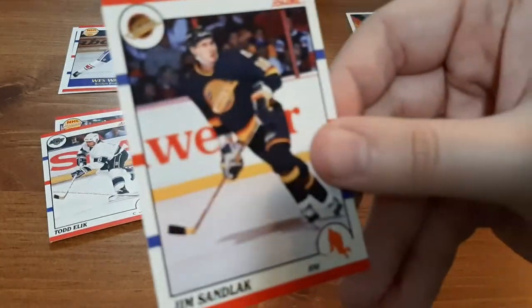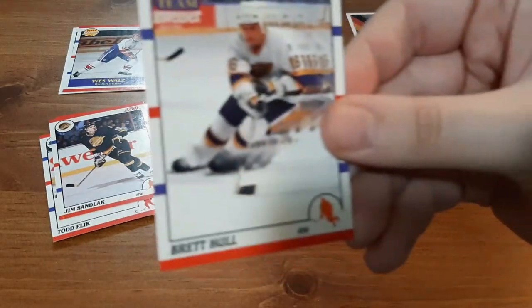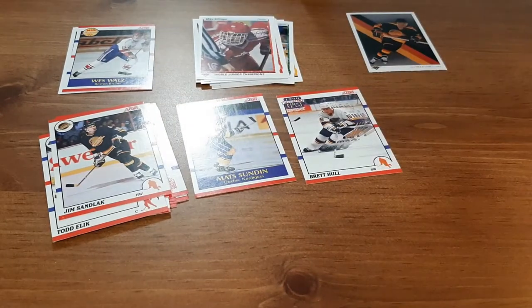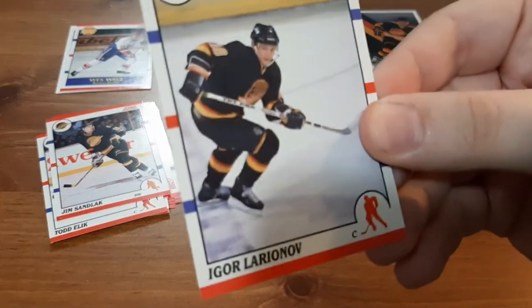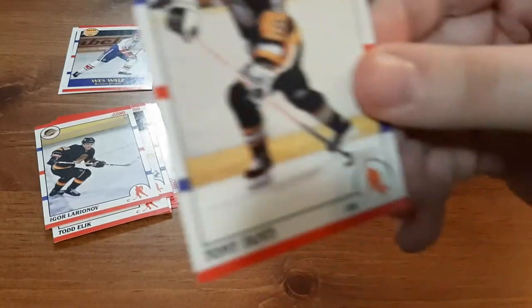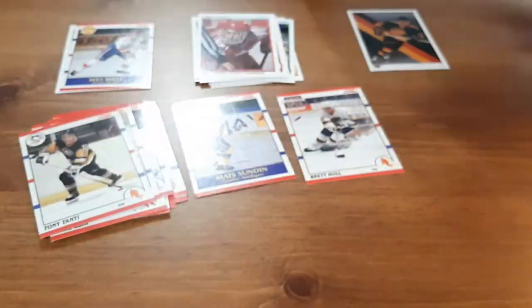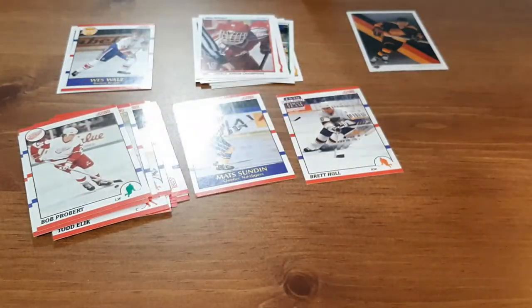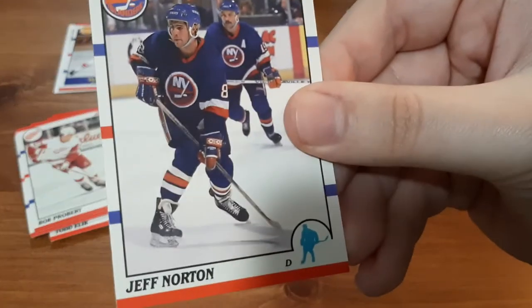Todd Elik. Jim Sandlak. A Brett Hull All-Star card — I love that, that one's awesome. Igor Larionov. Tony Tanti. Bob Probert. And Jeff Norton.